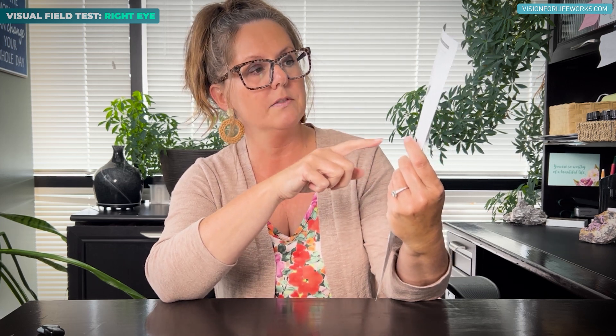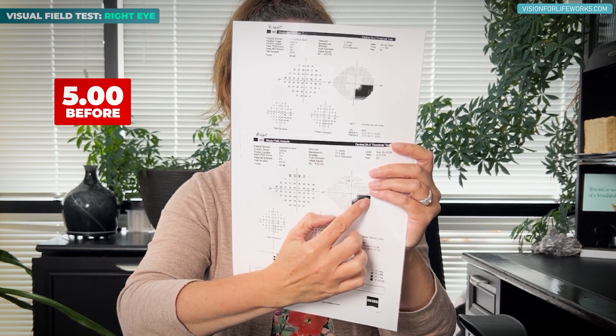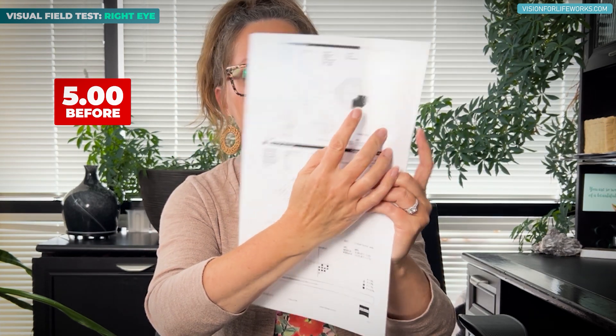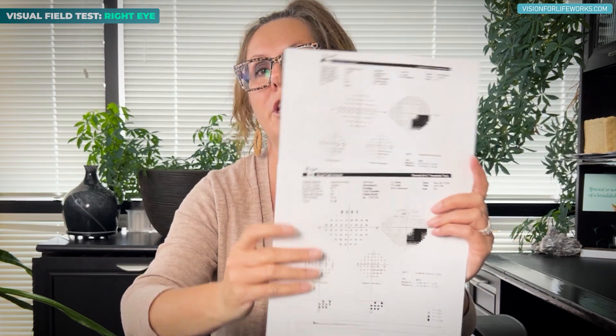Let's take one step further and look at another point on this visual field. On the old visual field, the corresponding number is a five. When we look at that same area on the new one, the number registers a 19. The higher the number and the closer it gets to 26 or 27 — somewhere between 27 and 33 to 34 decibels — is considered to be normal vision.